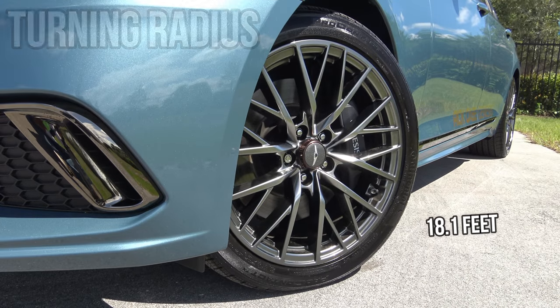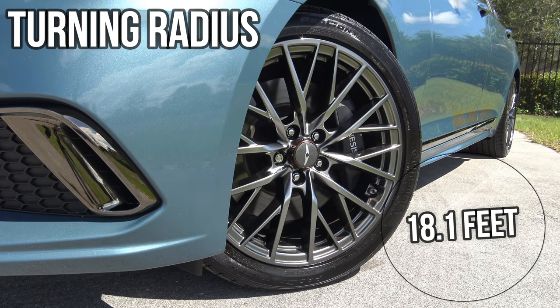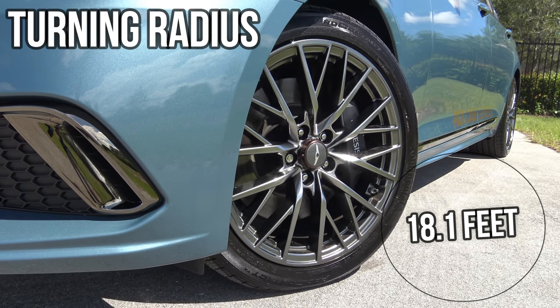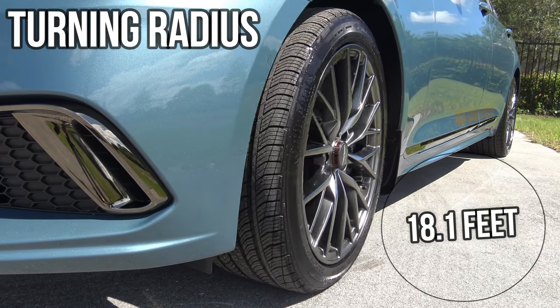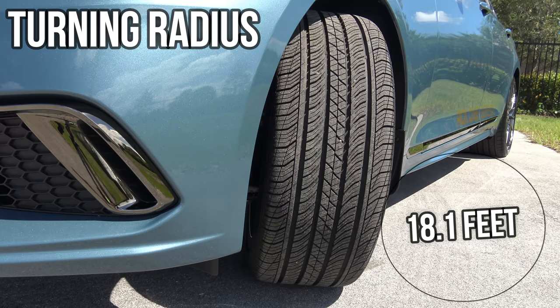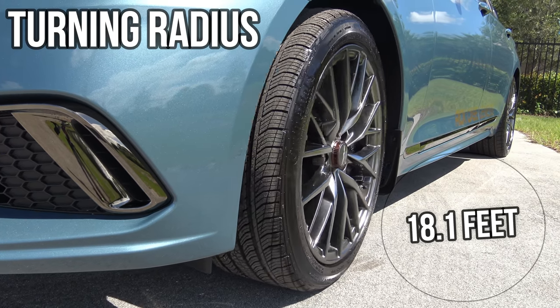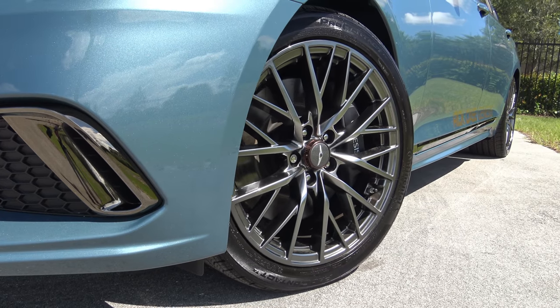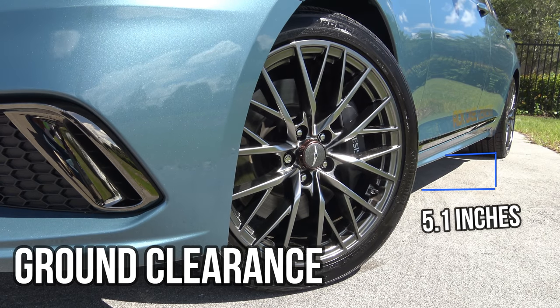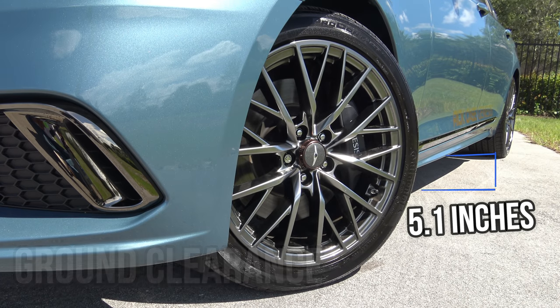The turning radius of the 2018 Genesis G80 Sport is 18.1 feet — one of the smallest in its class, with most competitors closer to 19 or even 20 feet. Only the Lexus GS350 F Sport has a smaller turning radius at 17.4 feet. The minimum ground clearance is 5.1 inches.